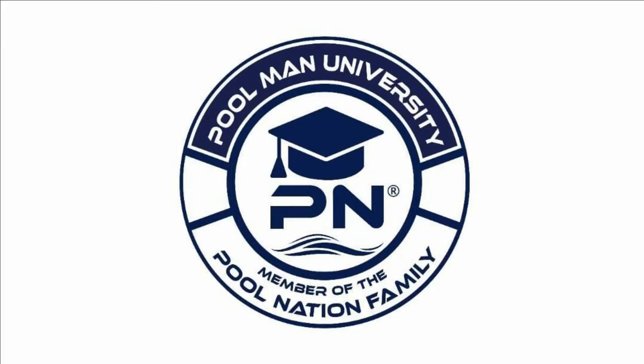Hey guys, welcome to the PoolManUniversity.com videos, a member of the Pool Nation family. Today we're talking to Bob Lowry, founder of Pool Chemistry Training Institute. In this video, down in the description below, we're going to be showing the dates that Bob is going to be doing his next certification, so you're going to want to look at that.